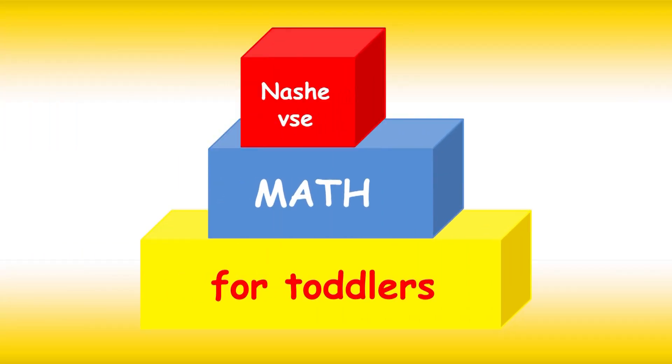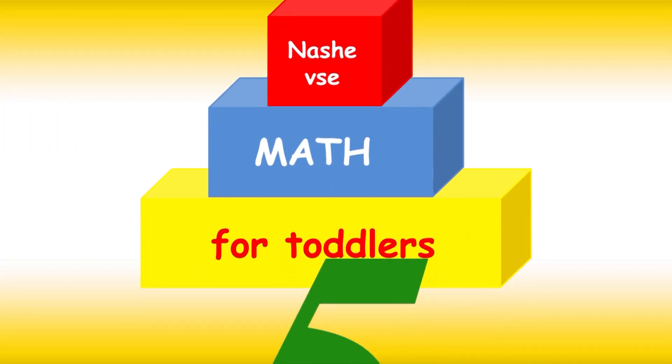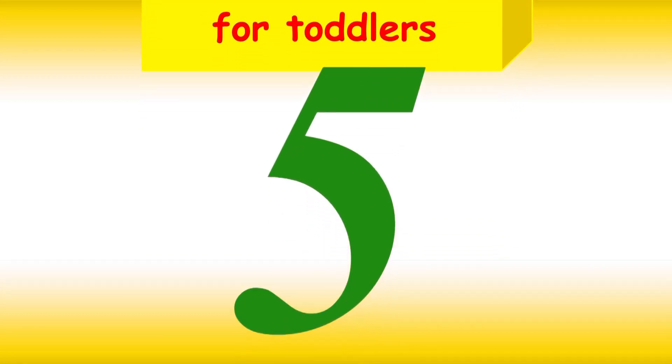Math for toddlers. It's five. Five. And that's five.